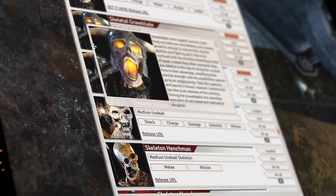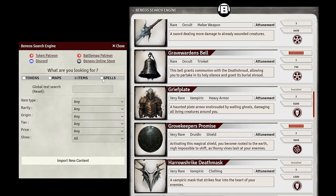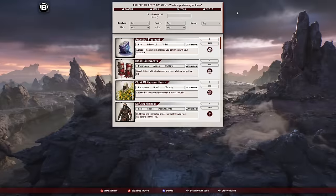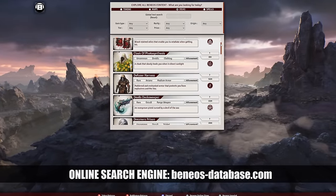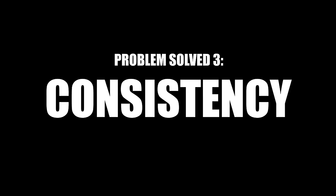We have our own search engine for maps, tokens, spells, and magic items, which you can freely search also on the internet. Check it out at beniosdatabase.com and save valuable preparation time.